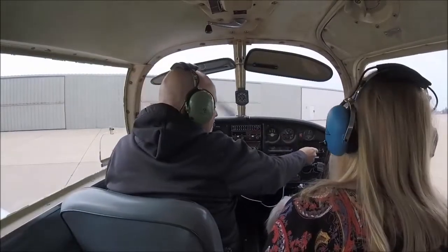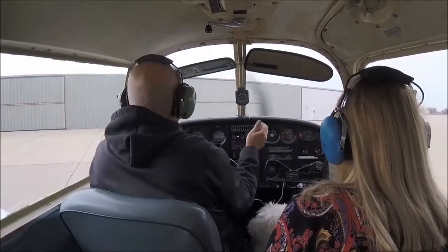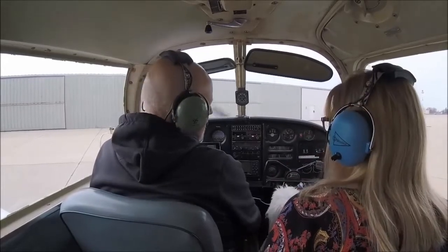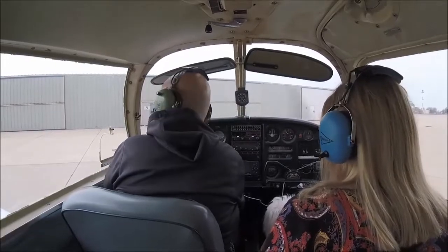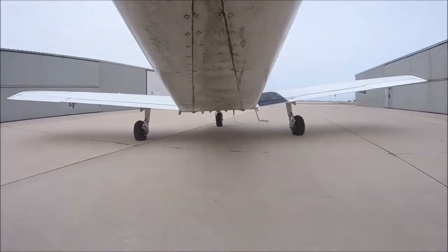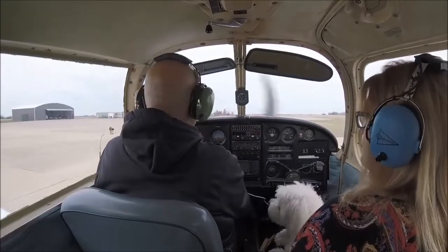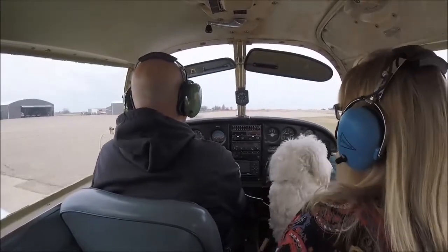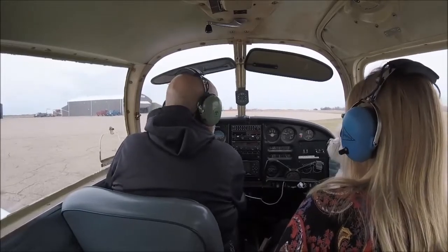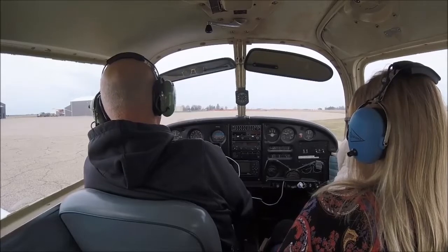Okay, we're going to taxi on out and listen to the Marshalltown Iowa automated weather observation: 1607 Zulu, wind 260 at 05, visibility 10, sky condition clear, temperature 10 Celsius, dew point 03 Celsius, altimeter 30.24, remarks density altitude 300.